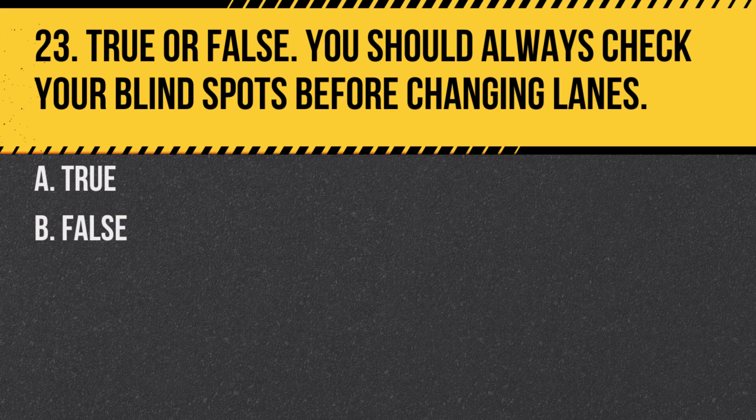Question 23. True or false: You should always check your blind spots before changing lanes. A. True. B. False. Answer: A. True. Checking blind spots is essential for safety, as motorcycles have smaller profiles and can be easily missed.